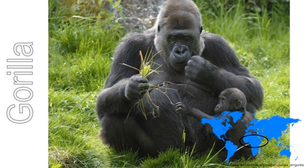Gorillas live in jungles which are hot and steamy. They eat a lot of fruit and bark. They live in big family groups headed by the strongest male. Adult gorillas can be three times as big as a grown man. Gorillas climb trees where they build a nest to sleep in.